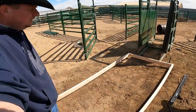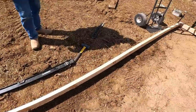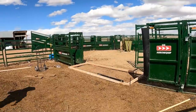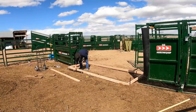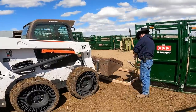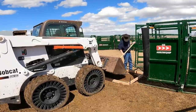We're obviously going to need a little dirt in here, so we'll throw the bucket on something and put in a little bit of dirt to fill us in.